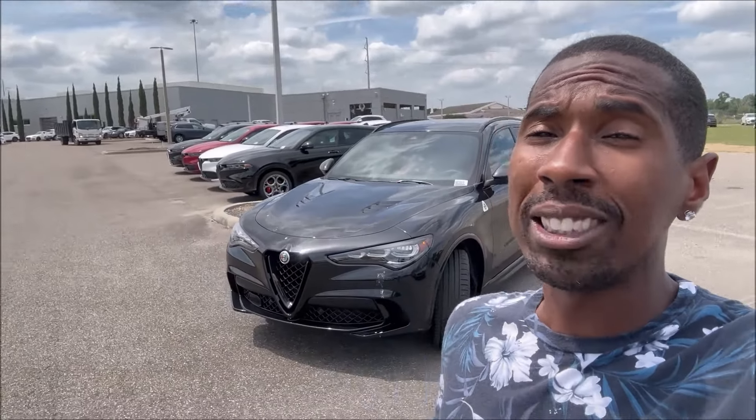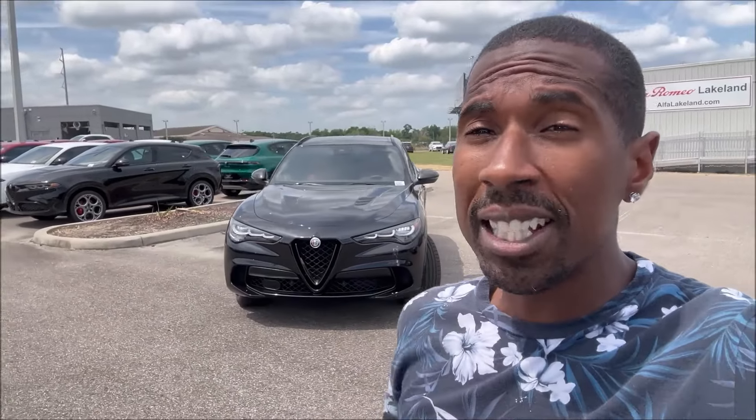Red leather seats, gold calipers, carbon fiber exterior. This is the 2024 Alfa Romeo Stelvio Quadrifoglio Carbon Edition — one of 65 ever made, and it is here at Alfa Romeo Lakeland in Florida. Let's take a look at it.